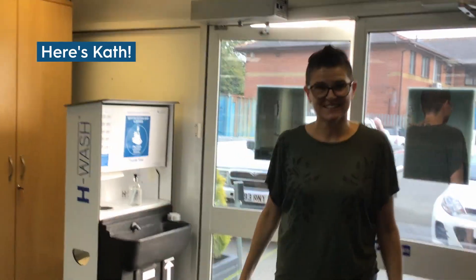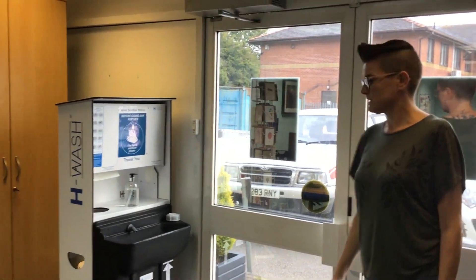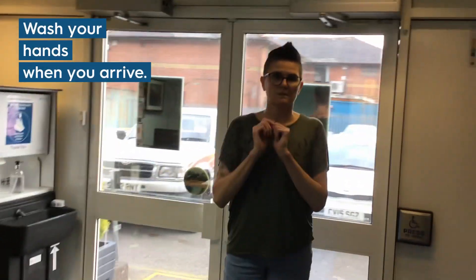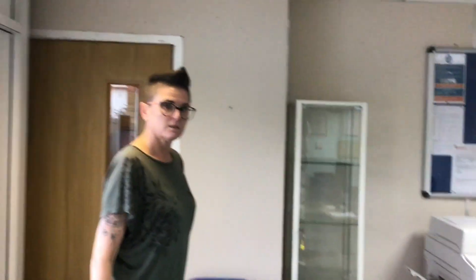Hi Kath! Hi Chris! So can you show us what the trainees will have to do when they first come in to Office Skills? First, wash your hands — wash your hands of course — and then let me just get out of your way so that we are two metres apart. And have we got a one-way system?